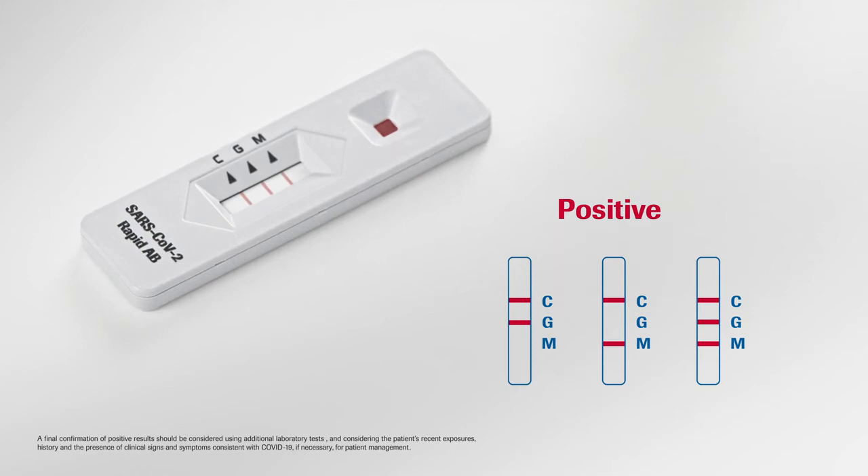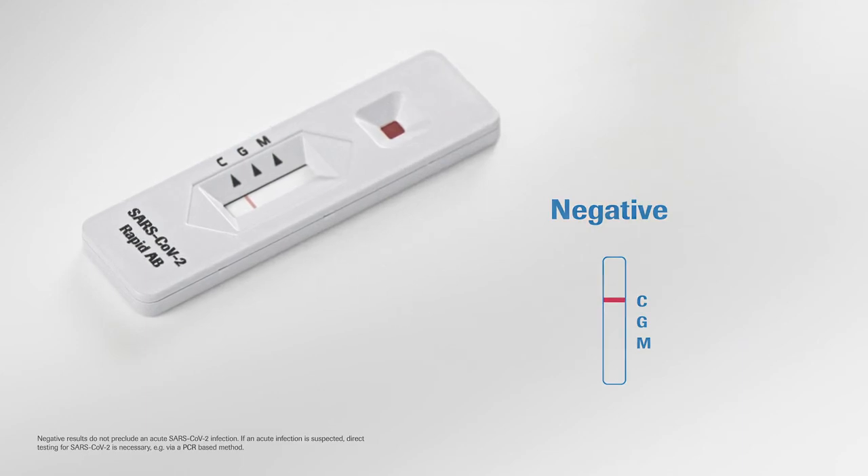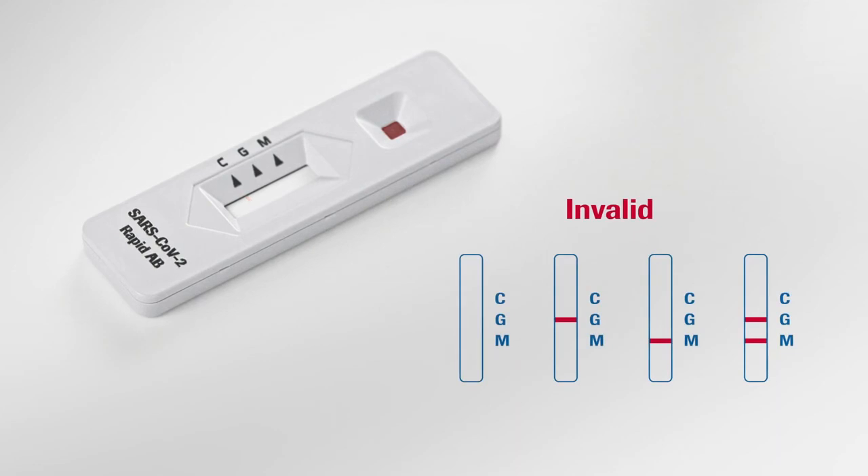A positive result indicates prior exposure to SARS-CoV-2 triggering an adaptive immune response. If only the C line is visible but the other lines are not, no antibodies to SARS-CoV-2 were detected. If the control line indicated by the letter C is not visible, the test is not valid and should be repeated.